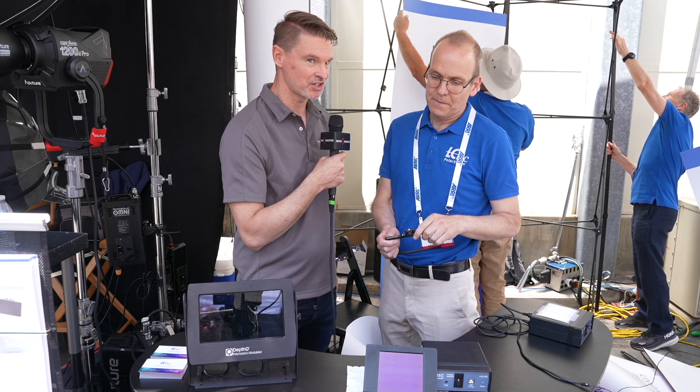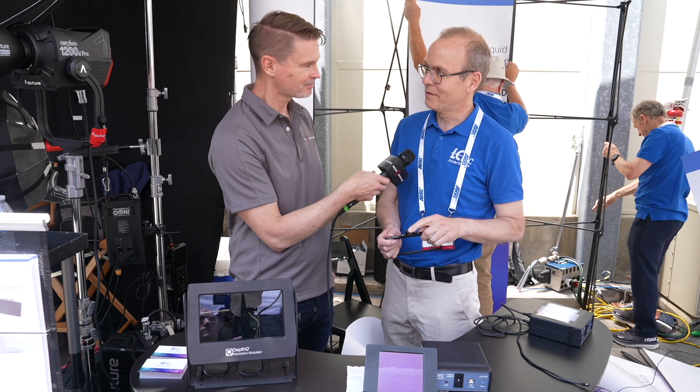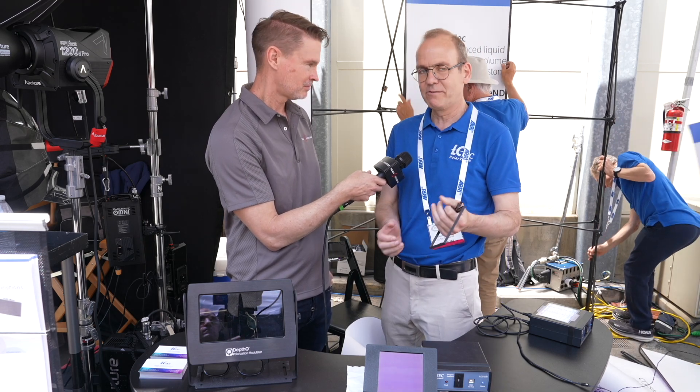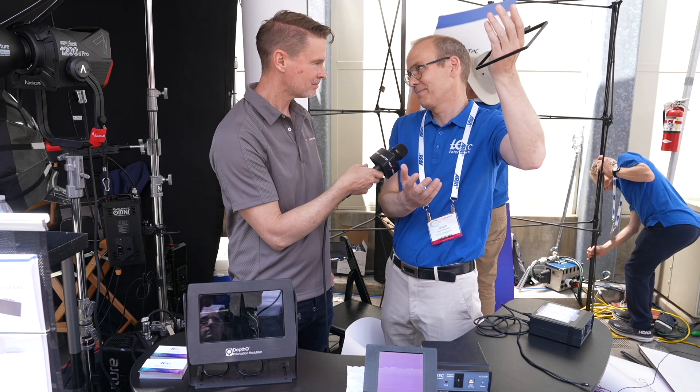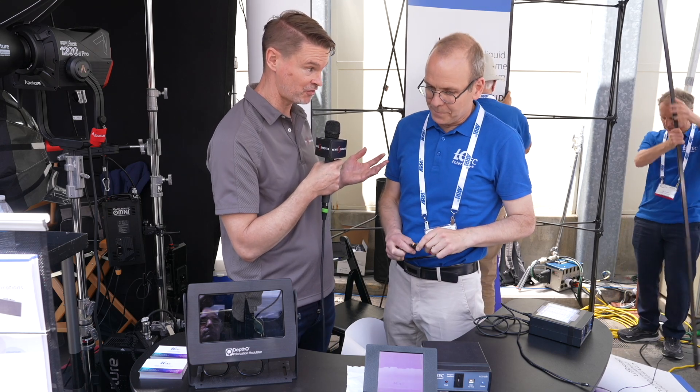You'll also be able to control this via Bluetooth. That is possible to develop, so it can be app-controlled. If you have the camera on a crane, you can control it remotely. The plan is to have a mock-up version of that probably in September, and then it'll be for sale next year.